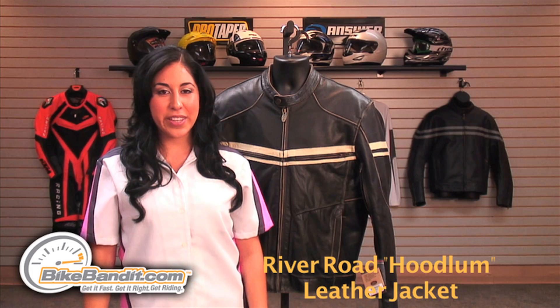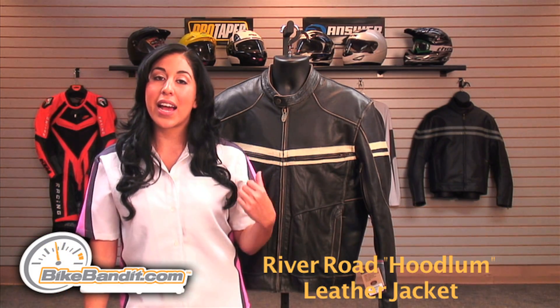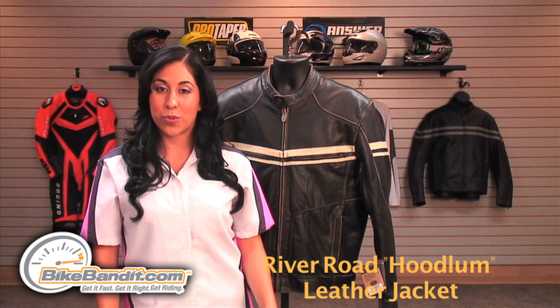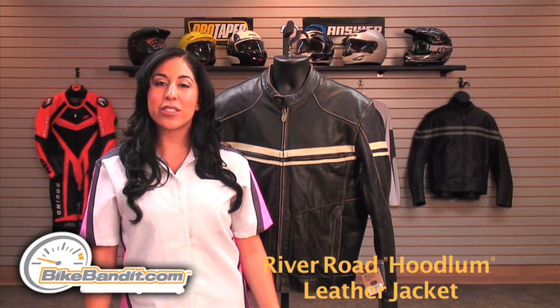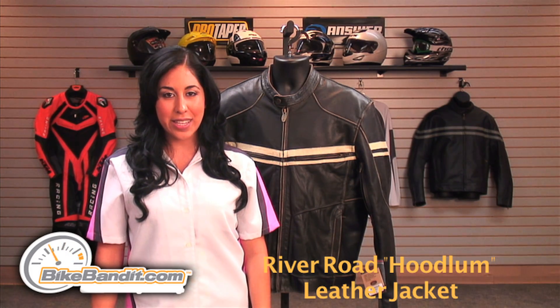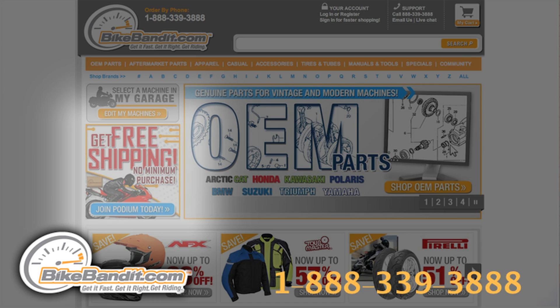The River Road Hoodlum Vintage Leather Jacket is thick enough to keep you dry when it rains and has enough air ventilation for when it gets warm. This jacket comes in men's sizes 40 to 54 and has a two year manufacturer's warranty in case of defects. You could also get it insured by purchasing the Podia membership on our site.